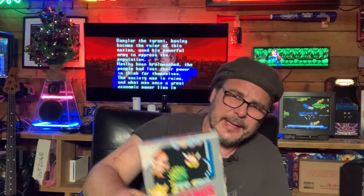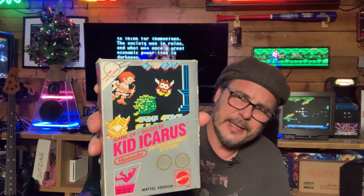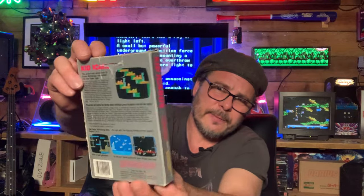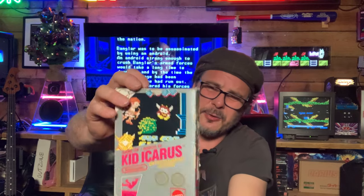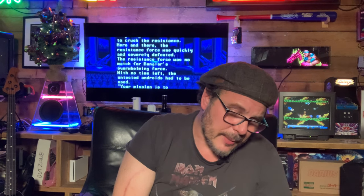I've got a lovely copy of Kid Icarus. It's weird that they brought this out on a silver label rather than a black label, because it is a very early game. It's quite an expensive game to find complete and in good condition. This one is all in very good condition, except the spine has a bit of wear — but that's okay. You're going to have to sacrifice something unless you want to pay the full price for a perfect copy.